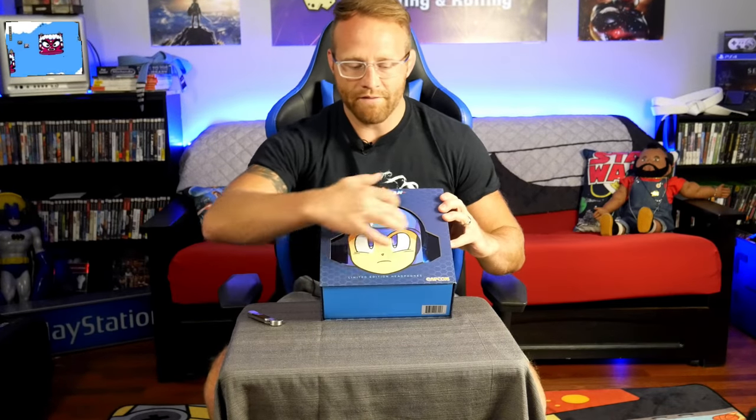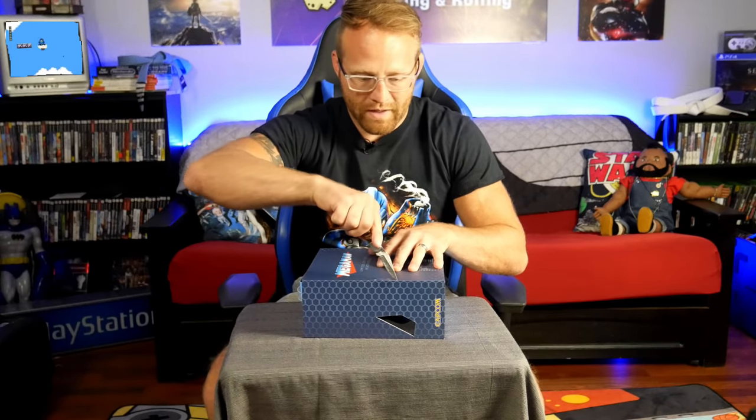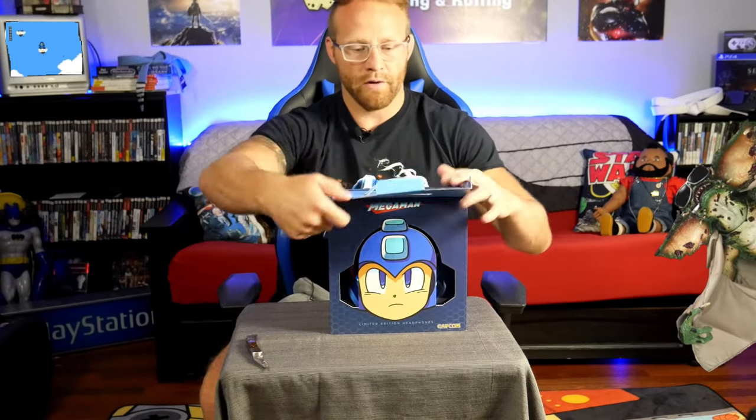Cool little box here. You've got the Mega Man headset with headphones on the front and you can see the headphones on the side. Let's pull out the old trusty pocket knife — it's been used for more plastic and paper than anything else. This thing's never seen the great outdoors. Cut this open real quick. Whoa — this thing wanted to come out of the box. Got a gremlin in here.